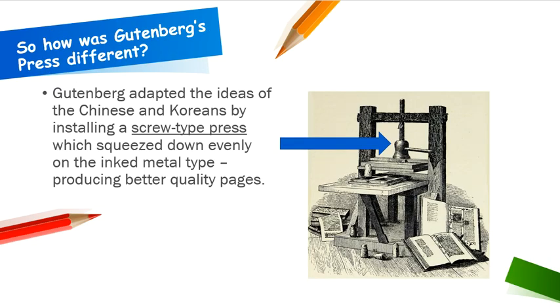So how was Gutenberg's press actually different? Gutenberg adapted the ideas of the Chinese and the Koreans by installing a screw-type press, which squeezed down evenly on the inked metal type, producing better quality pages.